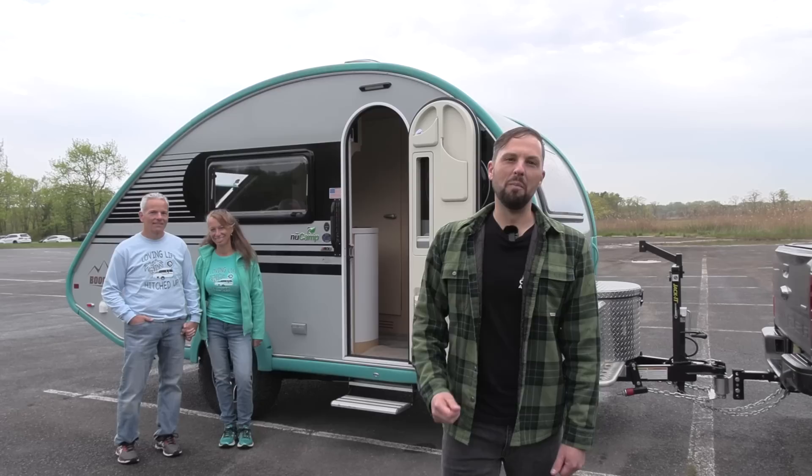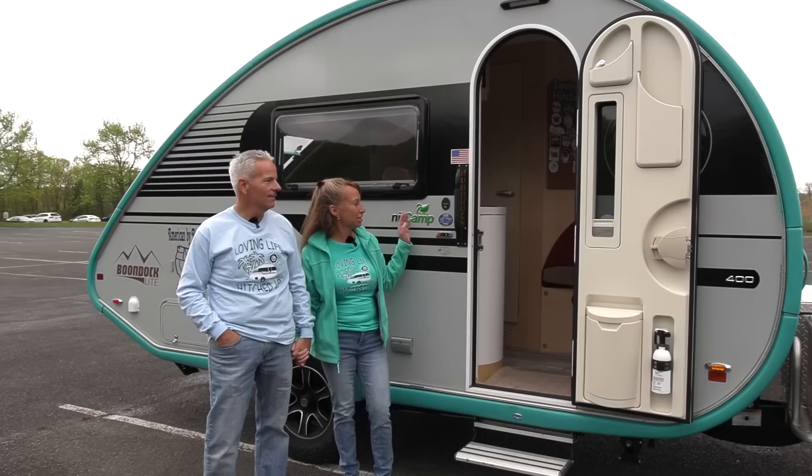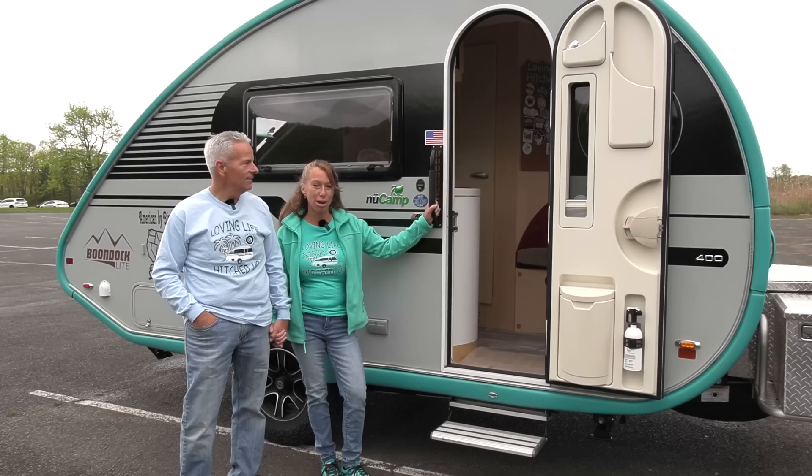Hello, this is Patrick with New Jersey's Outdoor Adventures YouTube channel, here today with Red and TJ from Loving Life Hitched Up. They're going to give us a tour of their teardrop trailer today, so join us. Hi Patrick, thank you so much for having us on your channel. I'm Red, this is my husband TJ, and this is our TAB 400.